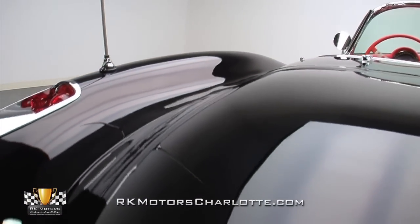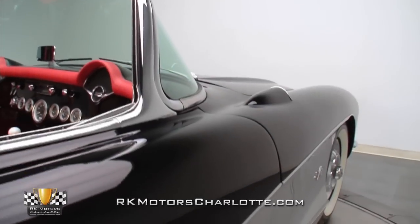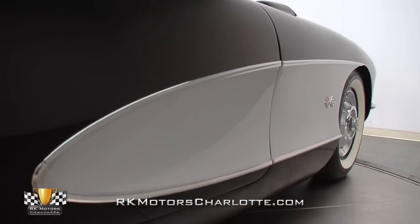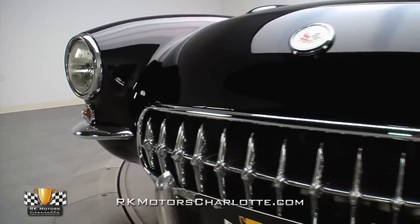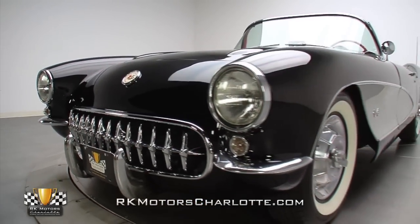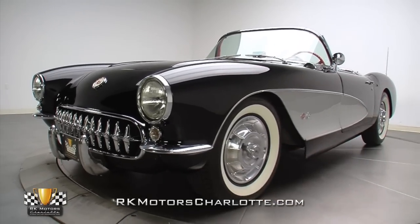Judging by the looks of this roadster's smooth fuselage, there's no evidence that it has ever seen any catastrophic damage or botched fix jobs. Today, the solid condition is typical of what we all wish to find in fully-sorted road warriors that can be reliably driven day in and day out.